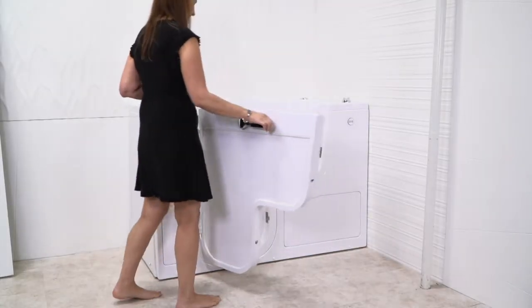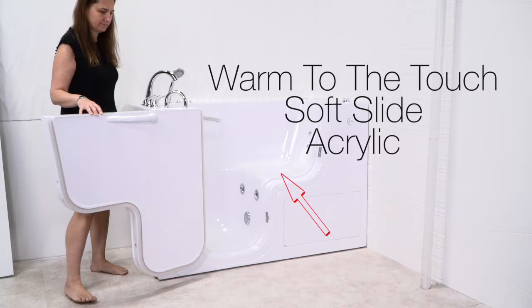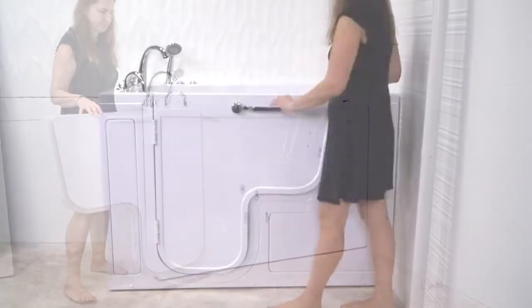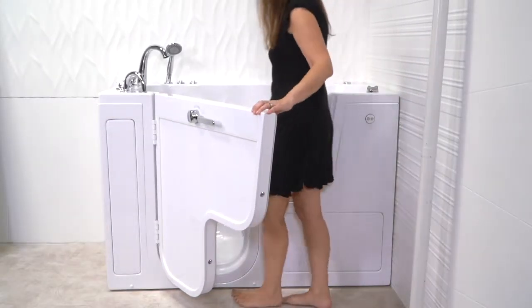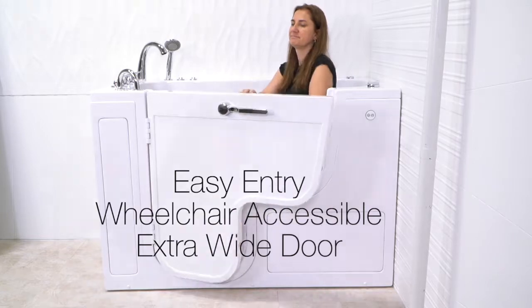The extra-wide L-shaped door fits over the toilet, and the comfortable, warm-to-the-touch soft slide acrylic assures you of an easy entry. Notice the extra-wide doorway, which allows easier entry, even from a wheelchair.